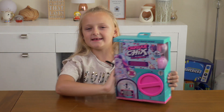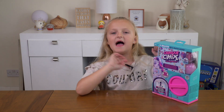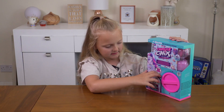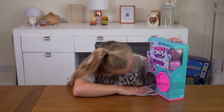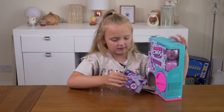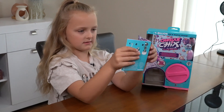Hi guys, so today we're opening Capsule Chicks. This is my first one I've ever had. It's meant to be like a vending machine. Let's see — open this door, I think this should be where they come out. Look at that! There's a checklist in here, so let's see what's actually in here.